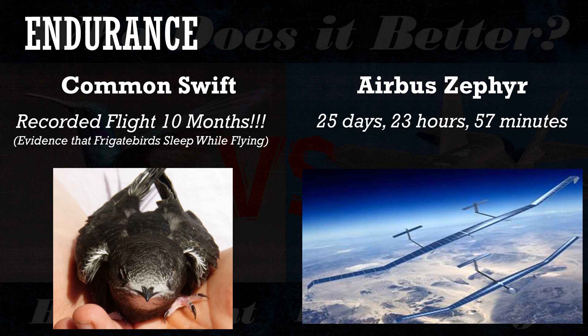Endurance — how long you can stay in the air — was the most surprising category in this research. The Airbus Zephyr, a solar-powered unmanned vehicle, set a record of 25 days, 23 hours, and 57 minutes. However, scientists discovered through sensor experiments that the common swift can remain in flight without landing for up to 10 months. These birds eat in the air and sleep in the air.